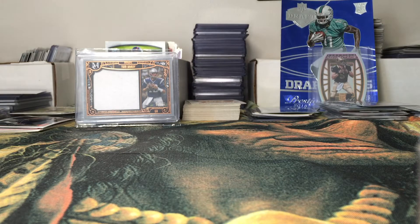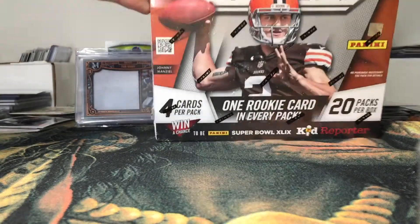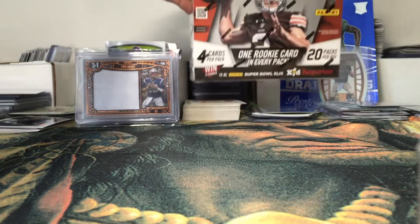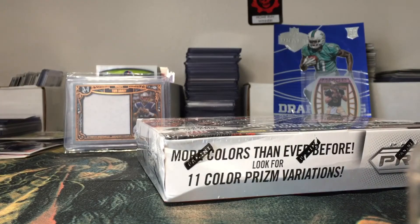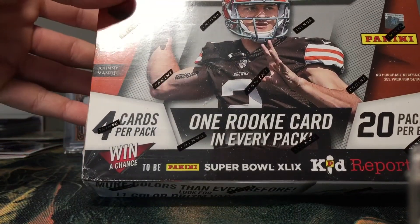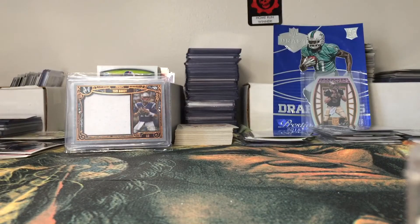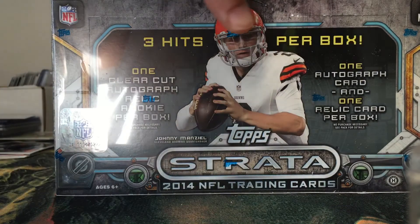All football, not any baseball — I don't necessarily enjoy collecting baseball, I like football way better. So let's bust into this. Forget the total numbers but it's a lot of cards here guys. All right, first up we have a hobby box of 2014 Prism football. We have 2014 Strata — that's three hits per box.